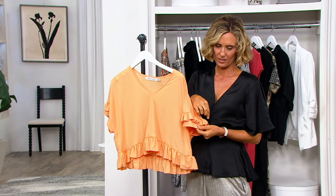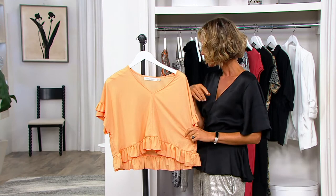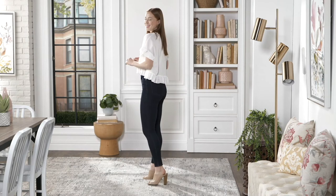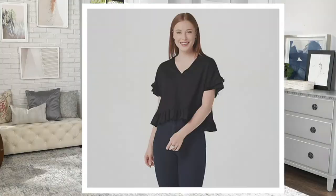Look how cute this little tiered detail is — you've got a ruffle here and then a tier under here as well, really pretty. This is usually a $59.75 QVC price top and you get it for $22.56. Care instructions say hand wash dry flat, though being rayon nylon you could probably get away with a gentle cycle and line drying. You still have that 30-day love it or return it guarantee.